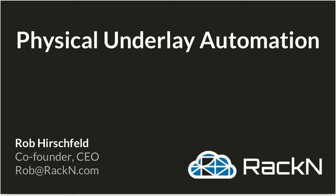Hello, this is Rob Hirschfeld with Racken. I want to share a presentation we did talking about what Racken does. This presentation is focused on edge, but it talks about infrastructure and the problems that Racken solves in a very general way. So I hope you'll spend about 15 minutes with me and hear not just what we do, but why.